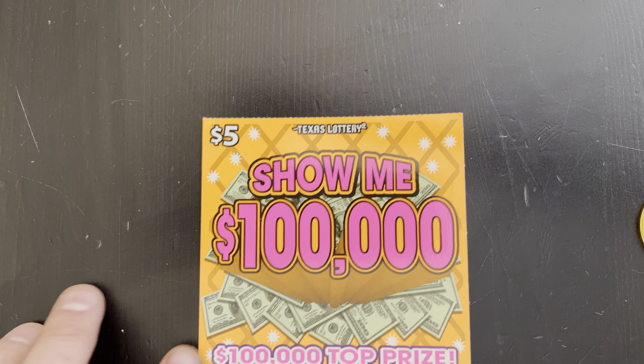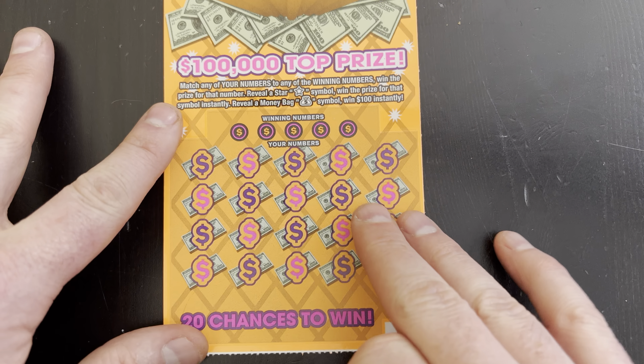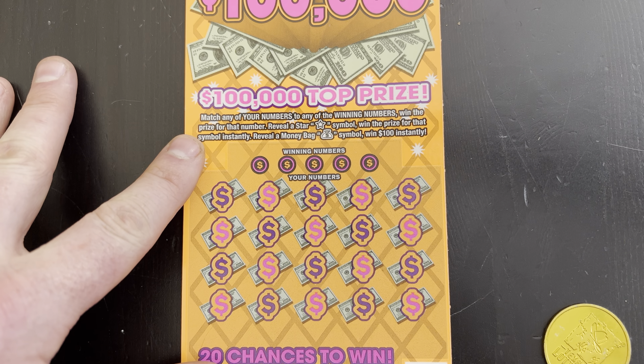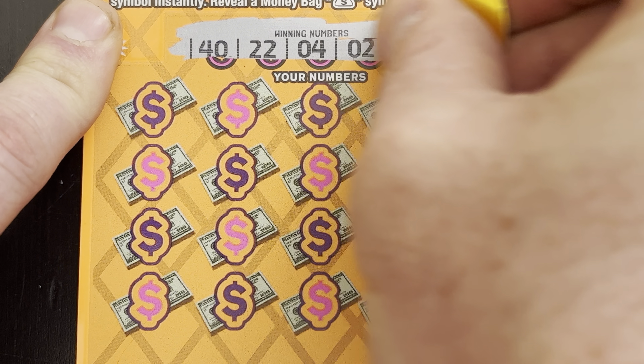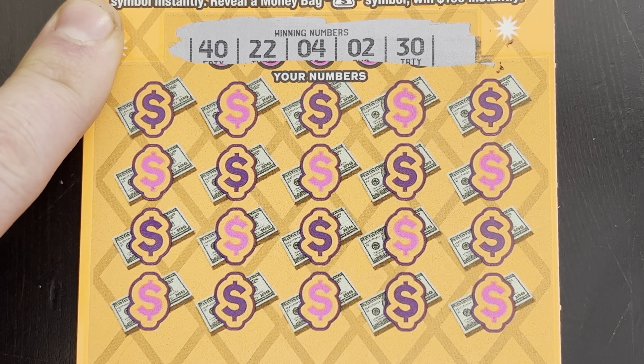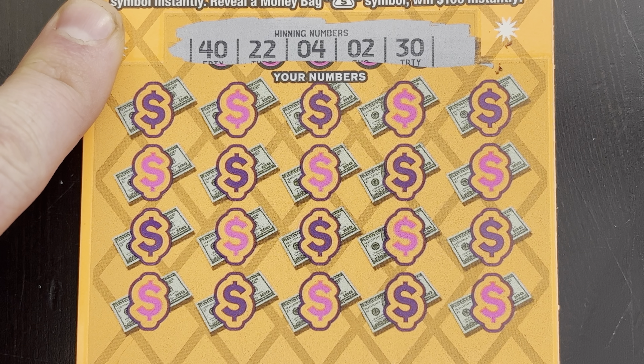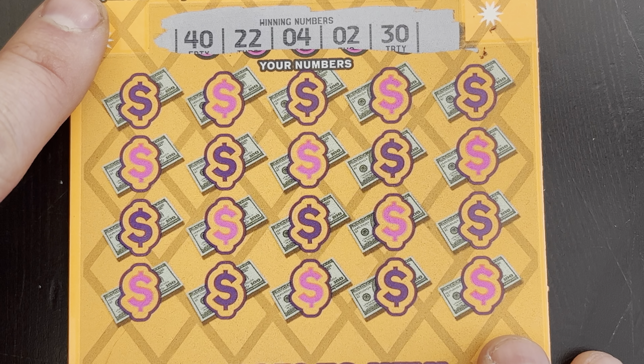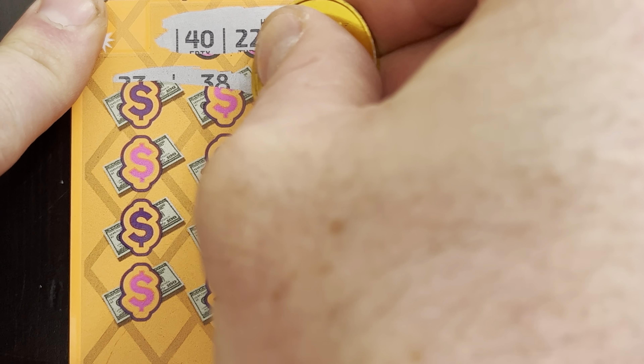Thank you for joining me today, it is a beautiful sunny Wednesday here in Dallas, Texas. I'm gonna zoom in a little so you can see this ticket that just came out. I bought four of them. The 20 Million Dollar Crossword is the first one I've done because those are expensive - I can't really afford 20 scratch-offs right now. I'm trying to make do within a tight little budget, but let's see how we do on this one.